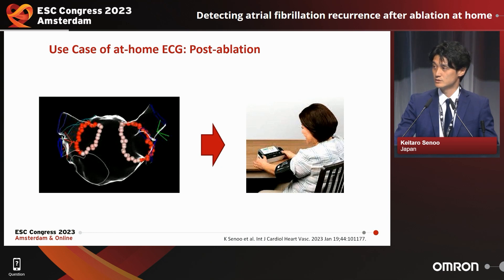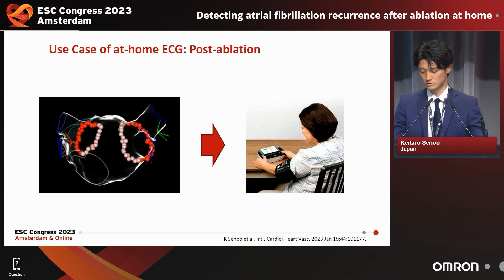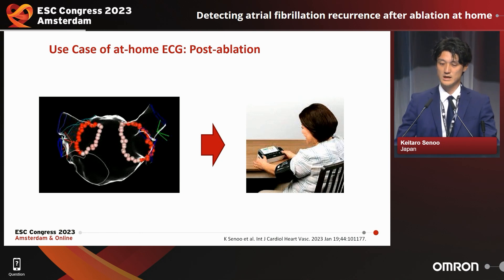Today I'm going to show you our recent study results. Ablation for atrial fibrillation is performed in many centers around the world. We therefore investigated the usefulness of at-home EKG in post-ablation management.